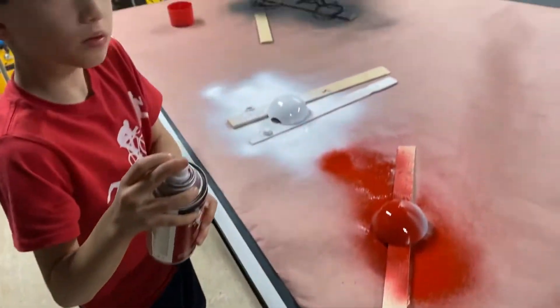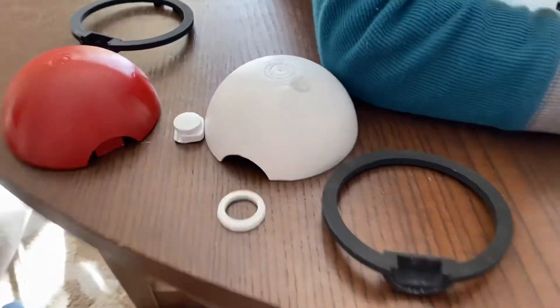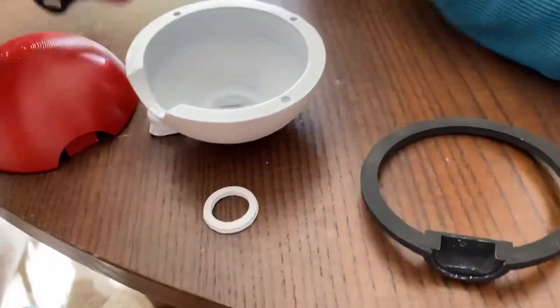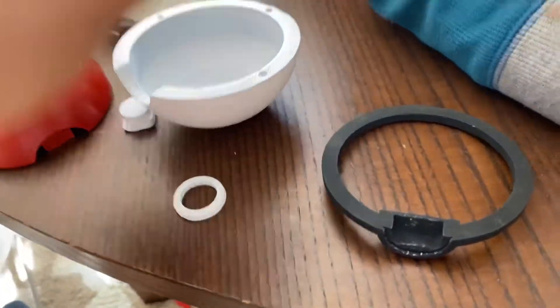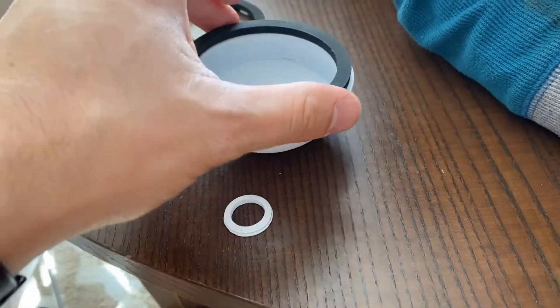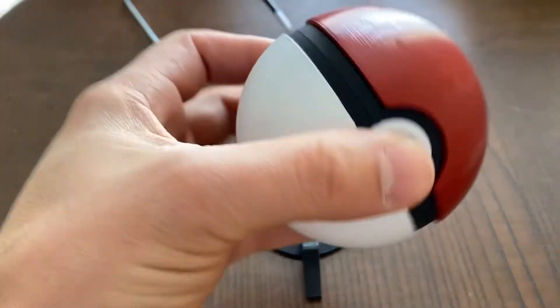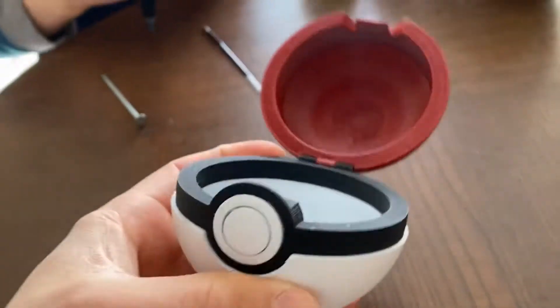We got to do other things like spray painting — I don't know if this was the first time, but it was one of the first times — and we were sanding a little bit. They're really into Pokémon right now, so it's kind of feeding their interest there. It was cool making operational Pokéballs and getting other mechanical devices in there.